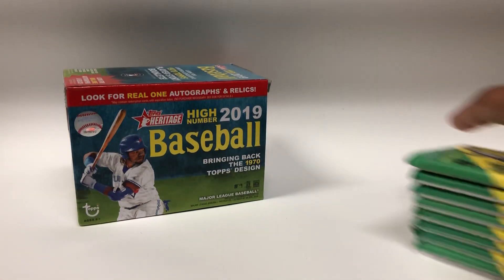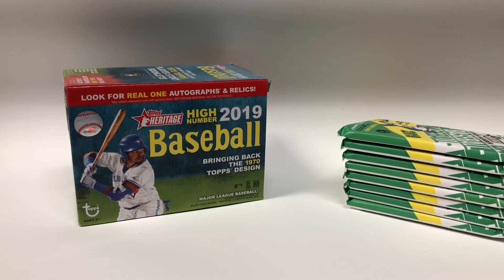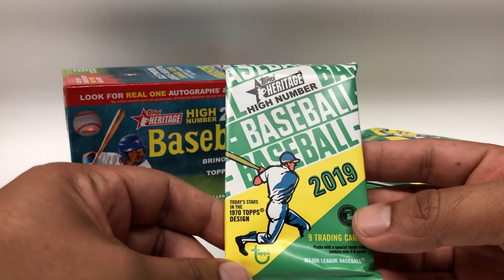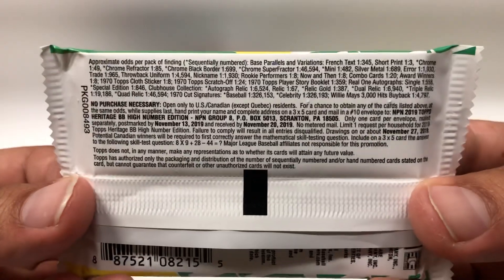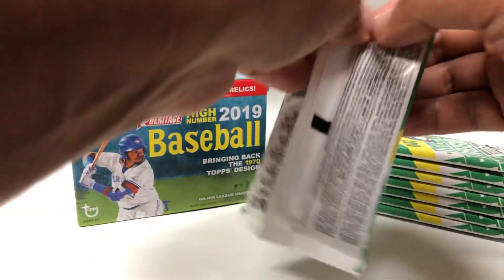Alright, so there are the packs — one, two, three, four, five, six, seven, eight. Here we go, 2019 Topps Heritage High Number baseball. I'm not sure if the odds on the box are the same as on the pack, so take another look if you want.